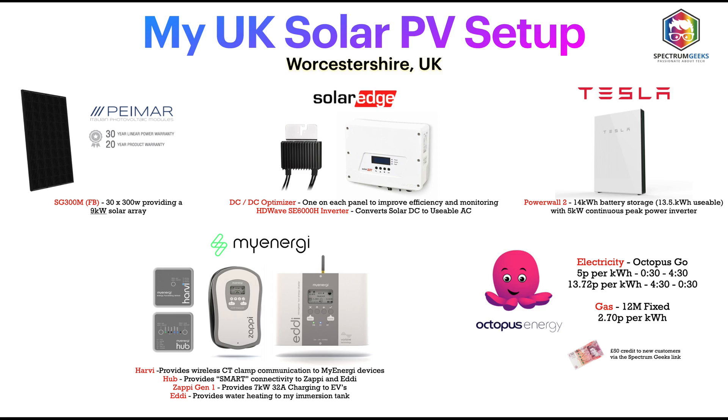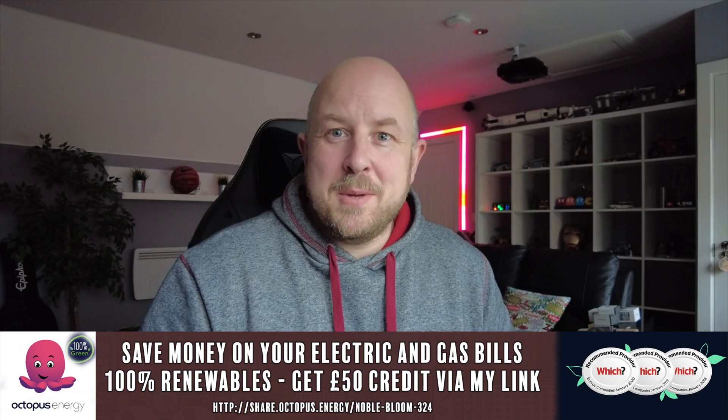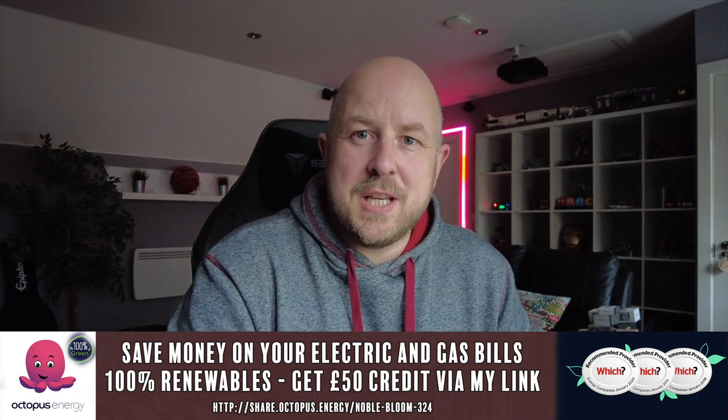Going through my usual monthly updates talking about the solar PV system I have here in Worcestershire in the UK. I have a 9 kilowatt solar array on my roof made up of Pymar panels. On the back of every single one I have a SolarEdge optimizer, and that all connects back to a 6 kilowatt SolarEdge inverter. I also have a Tesla Powerwall 2 - one of the originals without the backup gateway, so if I lose power there's no islanding and everything goes off. I also have two MyEnergy products: the MyEnergy Zappi for charging electric vehicles, and MyEnergy Eddy for heating the hot water tank. Both are connected wirelessly through the Harvi, which provides wireless connectivity for CT clamps. Right now in winter we are having to pull from the grid, and we're with Octopus Energy on their Go tariff.